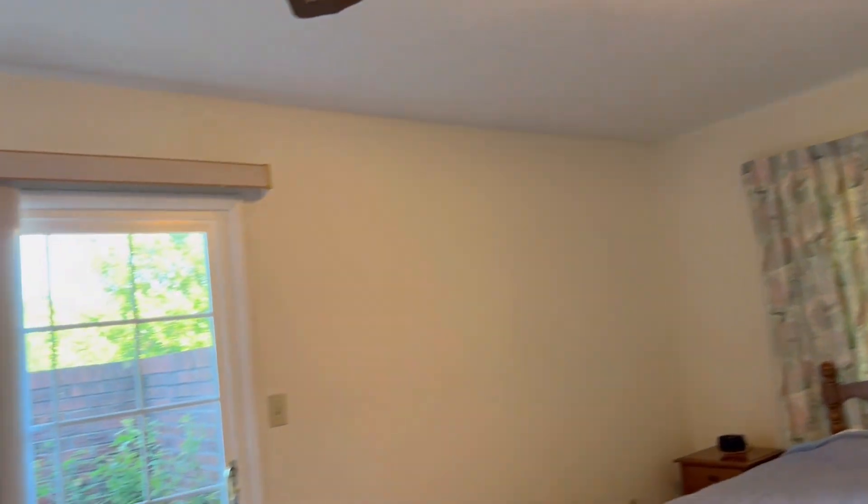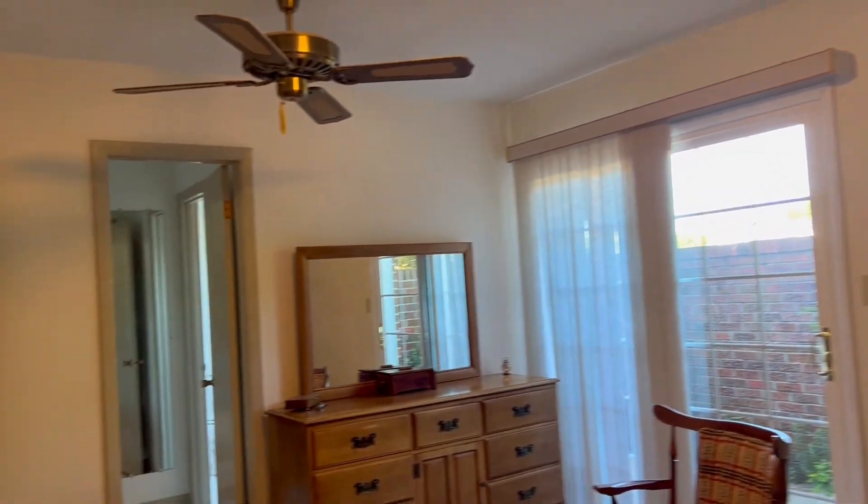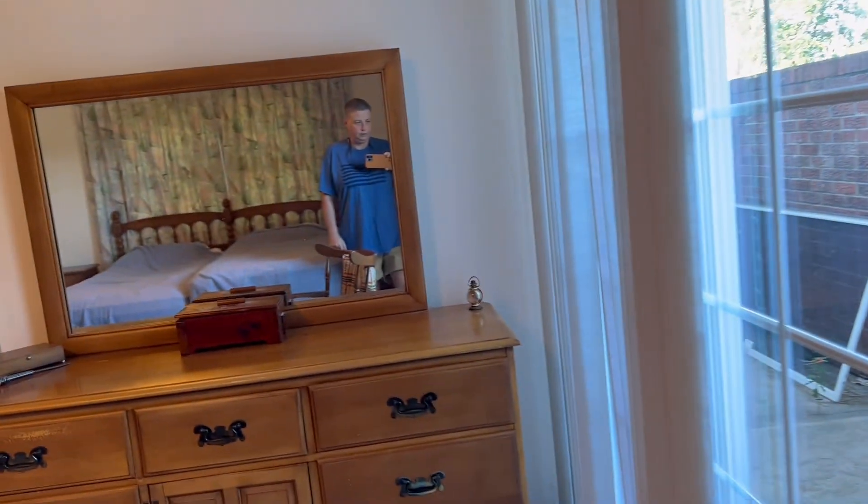Newer windows. This is the master bedroom, with a slider that goes out to a little private area. The carpet here in the master is good quality.